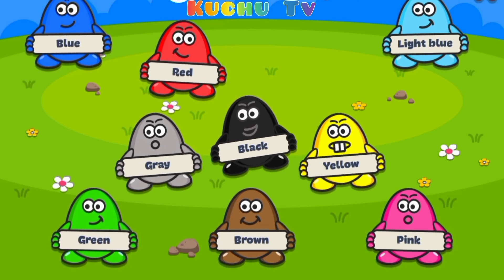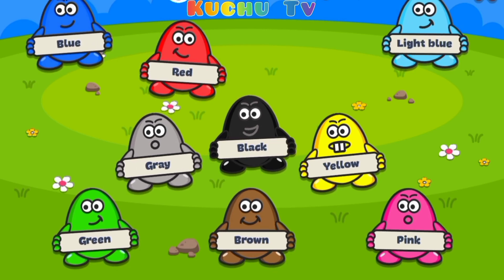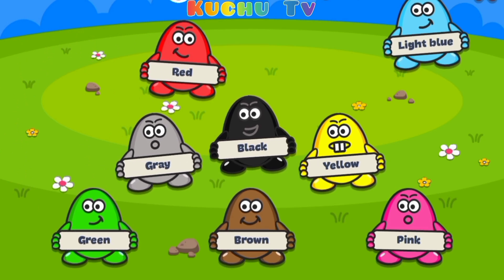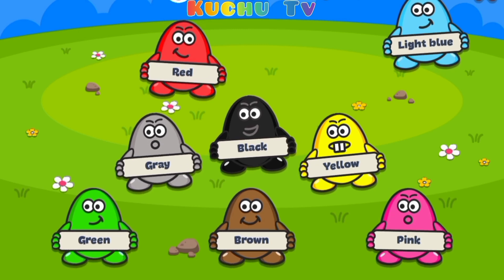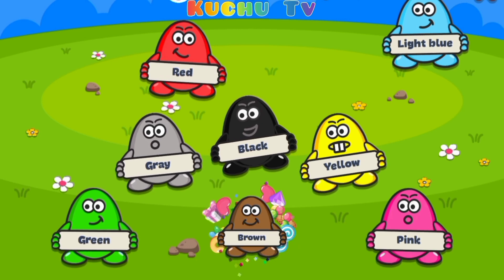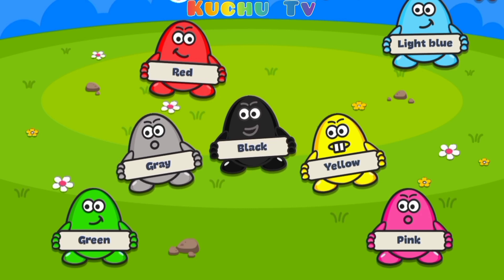Now, please help me to find blue color egg. Blue. Yes, that's right. Blue color egg. Now, please help me to find brown color egg. Brown. Yes, that's right. Brown color egg.